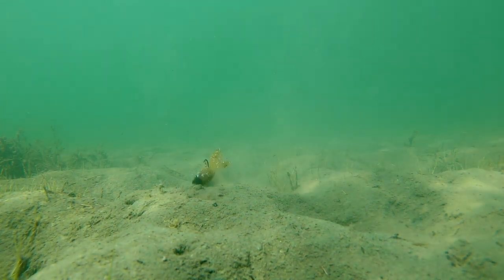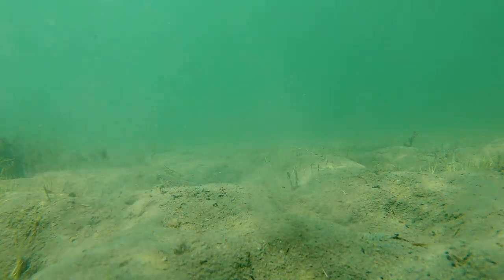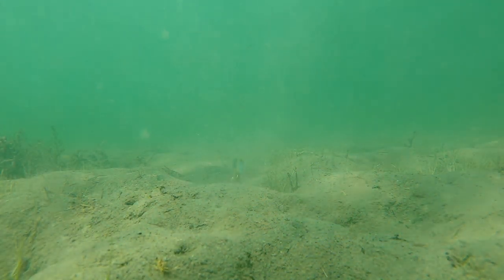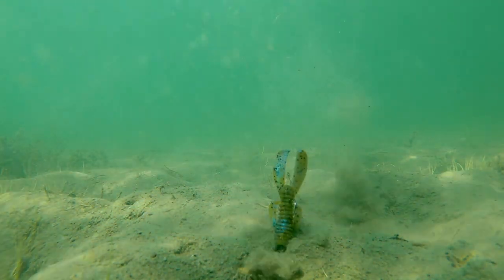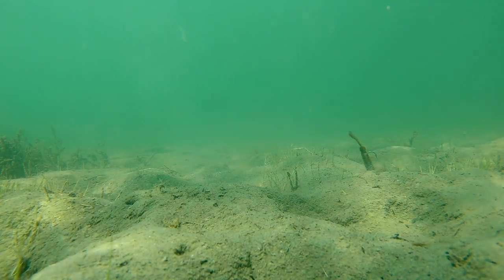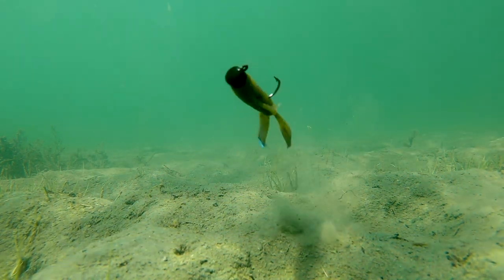Next up, back to Strike King — the Rage Ned Bug. A craw profile again, just like that Z-Man but with those little Rage tails. Now, I noticed we're only throwing this on a one-fifth ounce head — we'll link all that down in the video description. But because of that one-fifth ounce head, the bait is not sinking very quickly. So the claws aren't really kicking like a traditional Rage product, but it's still an awesome profile. How good does that look with those claws sticking up?